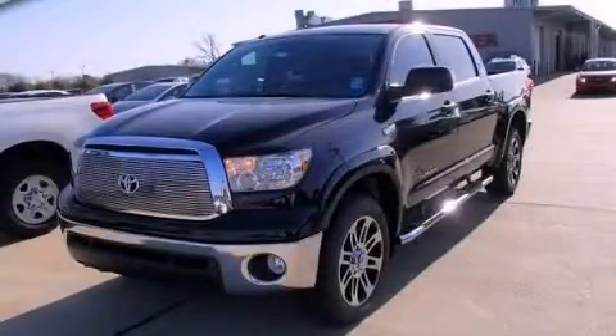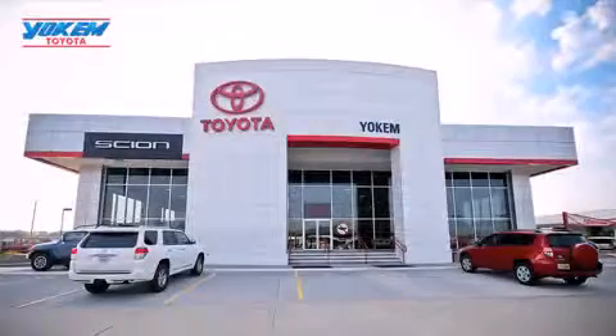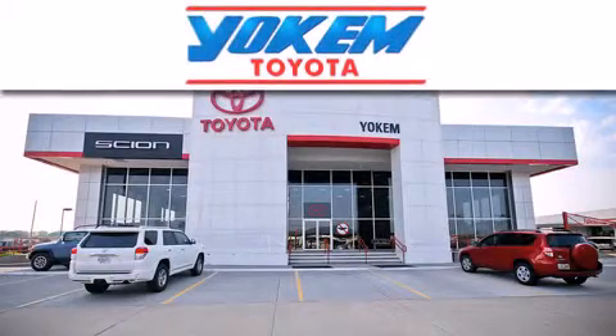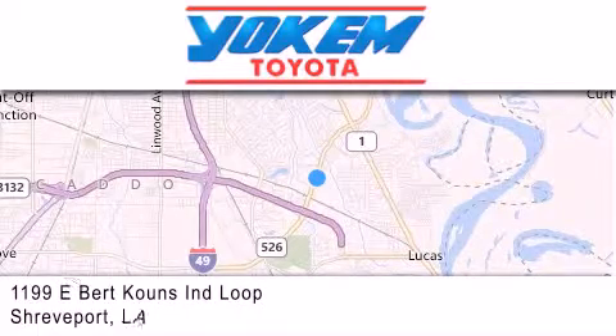Stop by today and test drive this automobile for yourself. Yoakam Toyota is conveniently located at 1199 East Mart Coons in Streetport. Our goal is to exceed all of your expectations to ensure that you'll return for future visits.